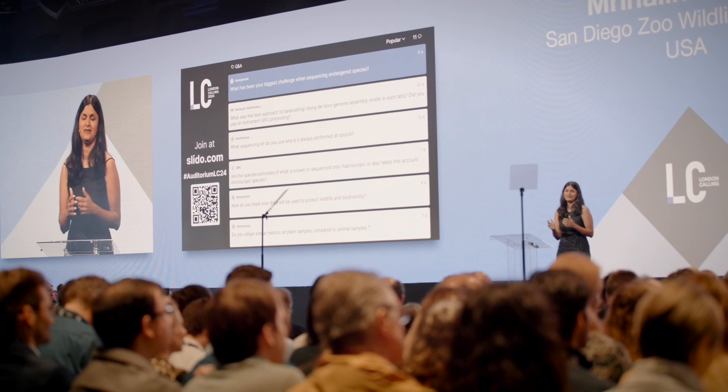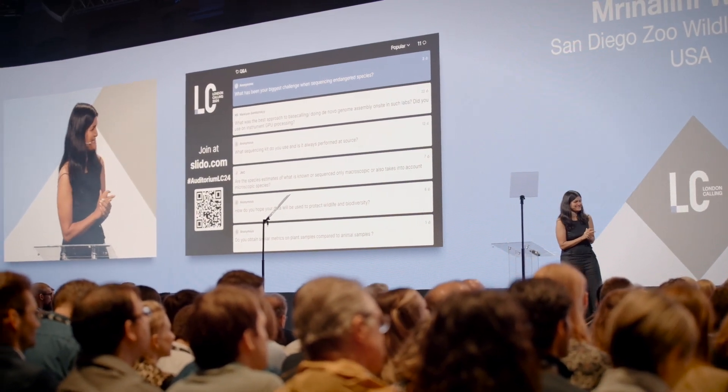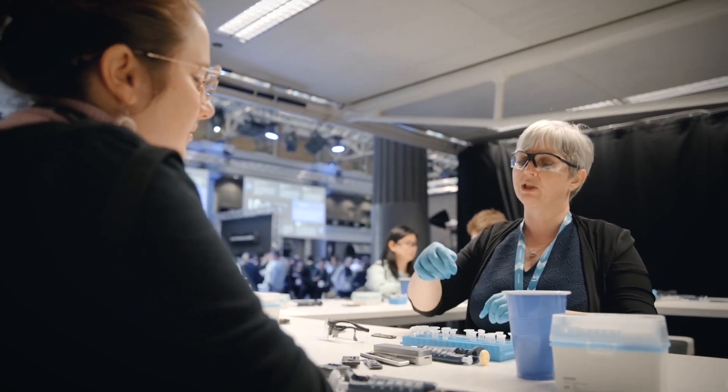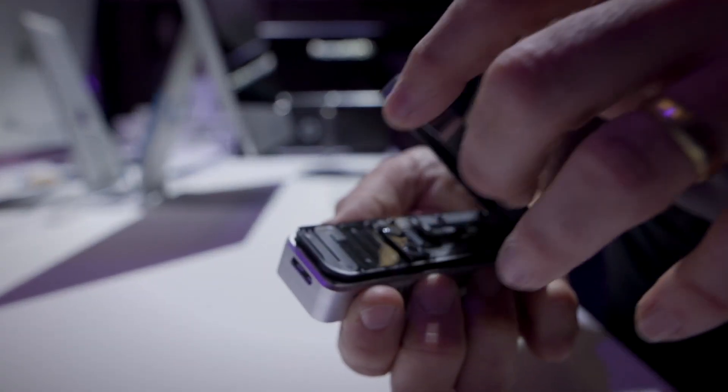We can use nanopore technology to study these species before we lose them. The goal of the project is to take the lab and the bioinformatic analysis to the parts where the samples are coming from. We do all of our sequencing in situ at the site where we collect our samples, and we're documenting a lot of biodiversity.